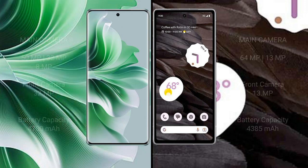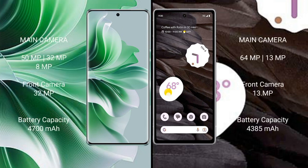Oppo Reno 11 Pro features a rear triple camera setup: 50 MP plus 32 MP plus 8 MP, and a front camera of 32 MP. Google Pixel 7a comes with a rear dual camera setup: 64 MP plus 13 MP, and a front camera of 13 MP.